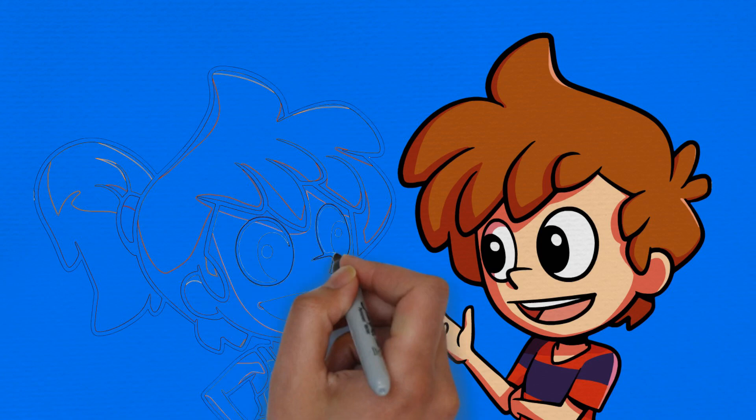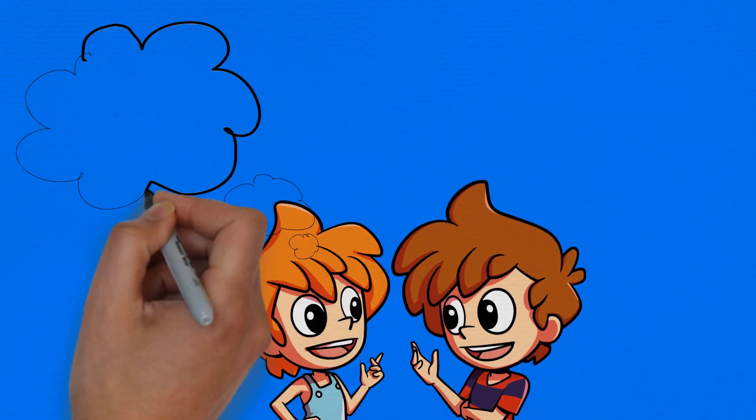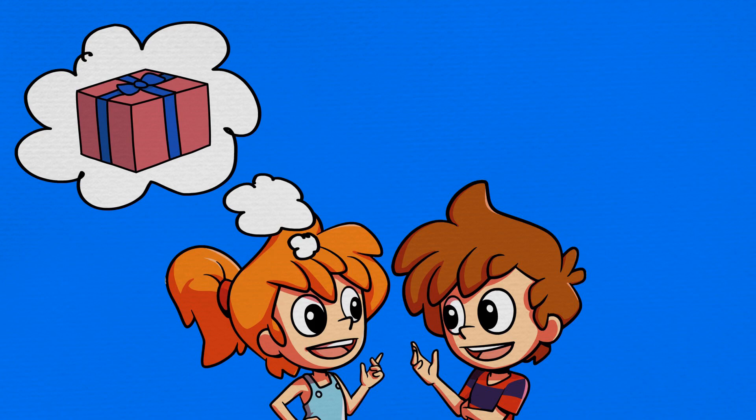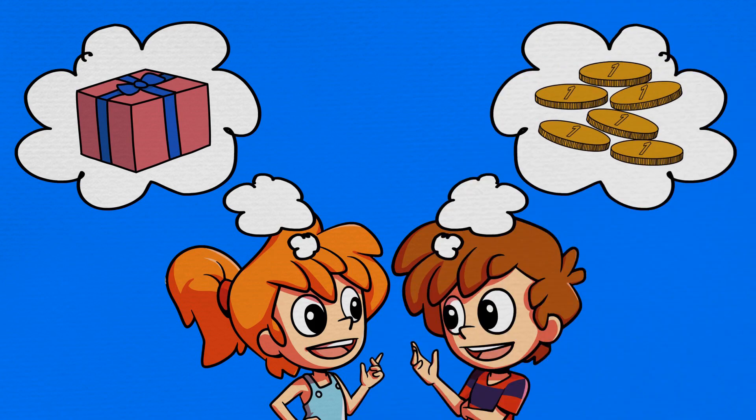Max and Min planned to go shopping to buy a birthday gift for their mum. They had saved their pocket money for months, but they weren't sure about what they would buy her.